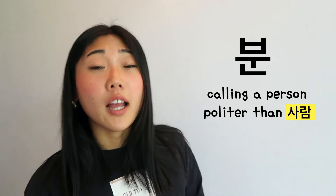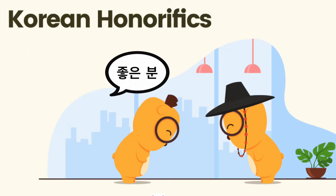분 is an honorific for referring to someone in a very polite way. 분 can also mean 'minute,' so be careful not to confuse the honorific and the time word.